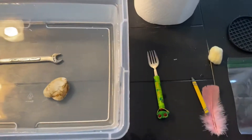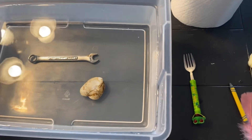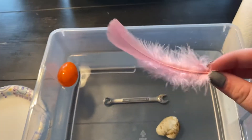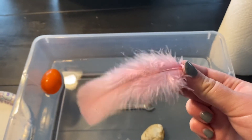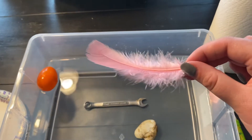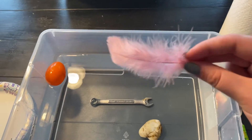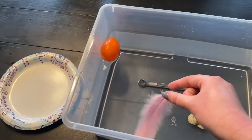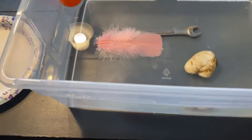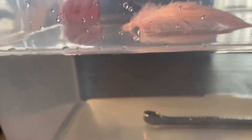Next let's try the feather. Do you think the feather will sink — go to the bottom of the water — or float — stay on top of the water? Let's find out. Oh, it's floating! It's staying on top of the water.